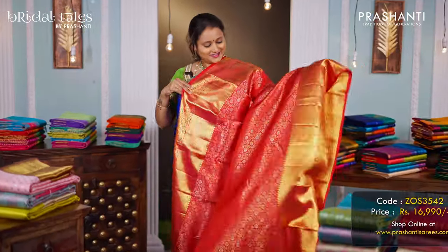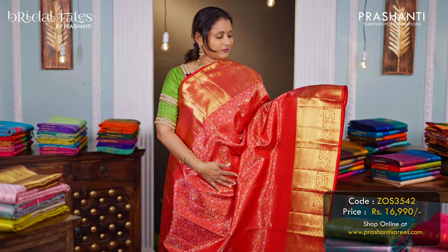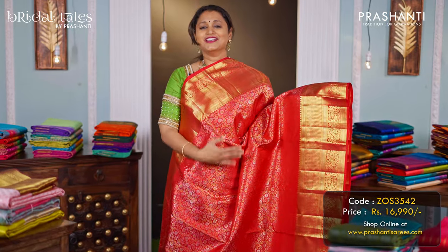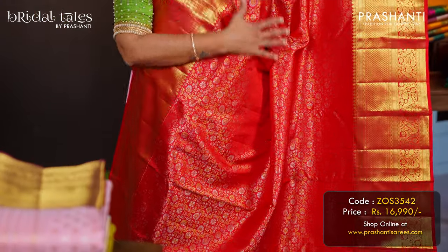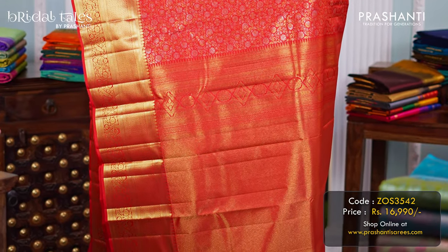Red — a very traditional and beautiful single-tone bridal Kanjivaram with rich zari woven borders along with intricately woven floral brocade weaving in gold and silver zari in the body. A rich self pallu, and a matching red colour blouse, priced at ₹16,990.